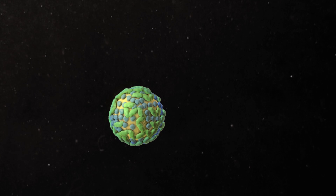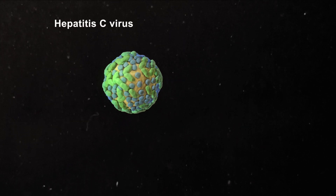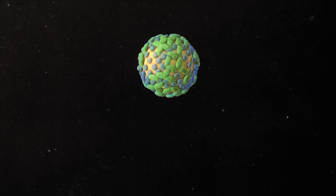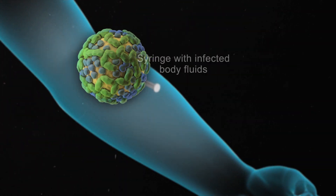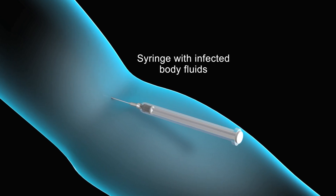Hepatitis C keeps your liver from doing these important jobs. It's contagious, and you catch it through the blood or body fluids of an infected person. The most common way Hepatitis C is transmitted is by sharing drug needles with an infected person.